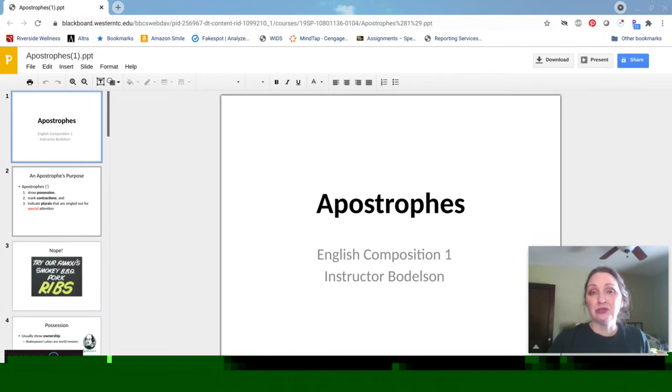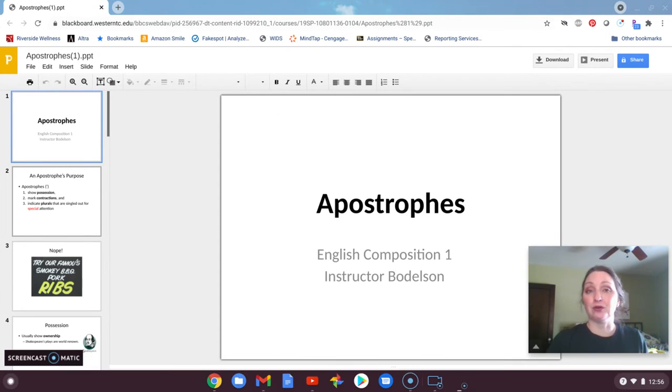Hi, everyone. I promised you upon reading the reflections from Project One that I'd record a few short grammar and mechanics related videos. And so this one is on apostrophes.